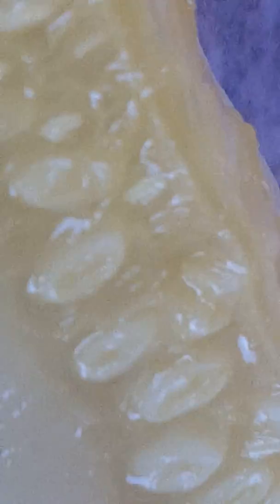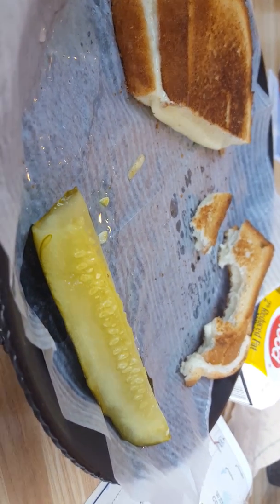Mom's giving me part of her pickle, as you can see. If you actually zoom it up like this, ask yourself one question: how the heck can you not resist this? How the heck can you resist it? How the heck can you resist this?